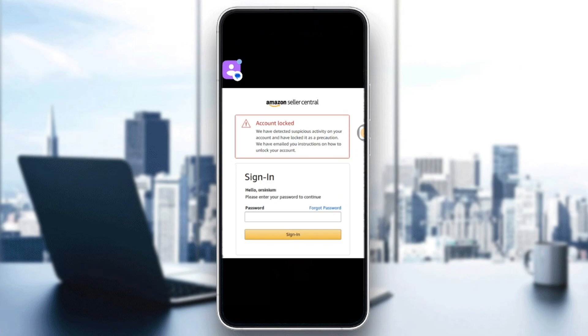Hello everyone and welcome back to another video. In today's video I'm going to show you how to fix Amazon account locked or account on hold issue in 2025.